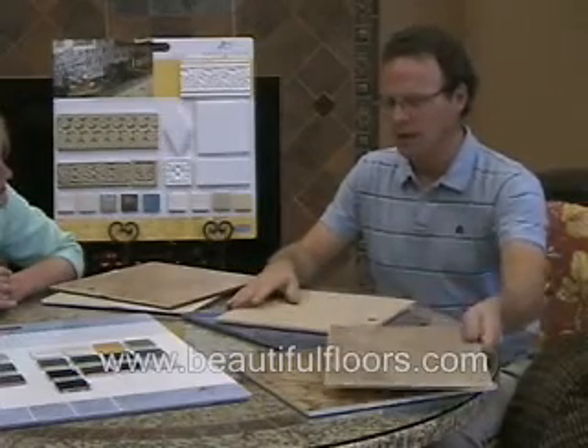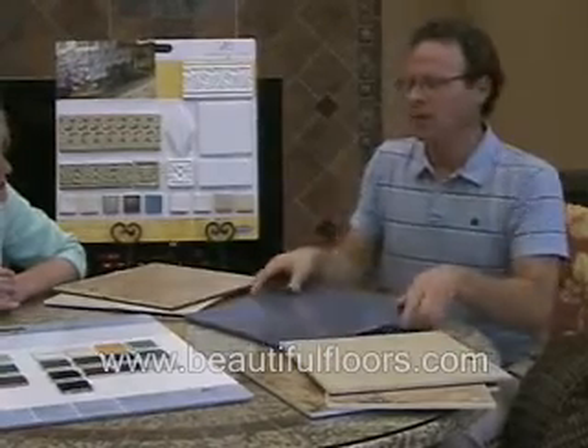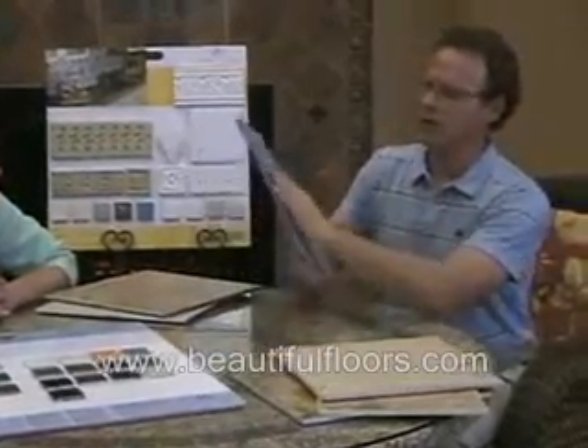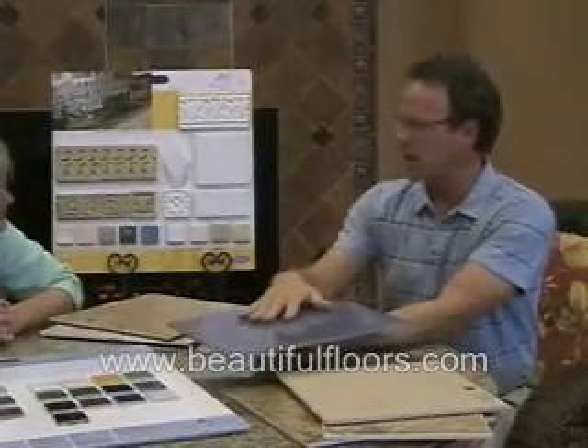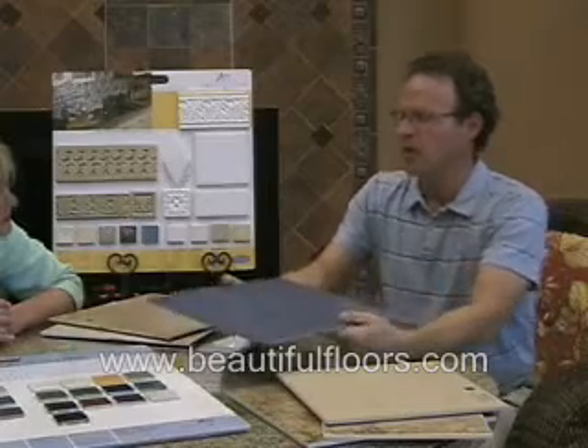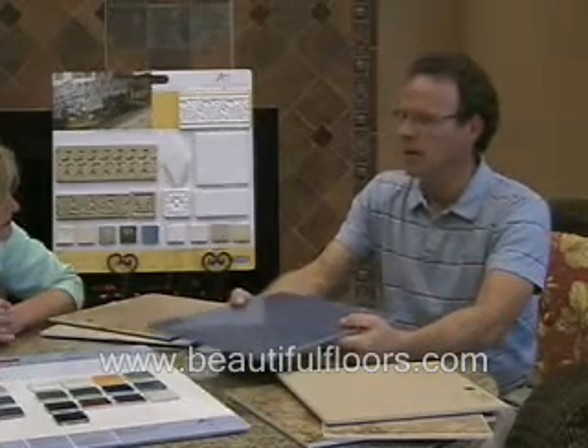The other type of porcelain tile would be a full-body type porcelain, where the color goes all the way through the body and to the surface of the tile. These are unglazed tiles. The unglazed porcelains are mostly for commercial use. They're very heavy-duty type tiles.